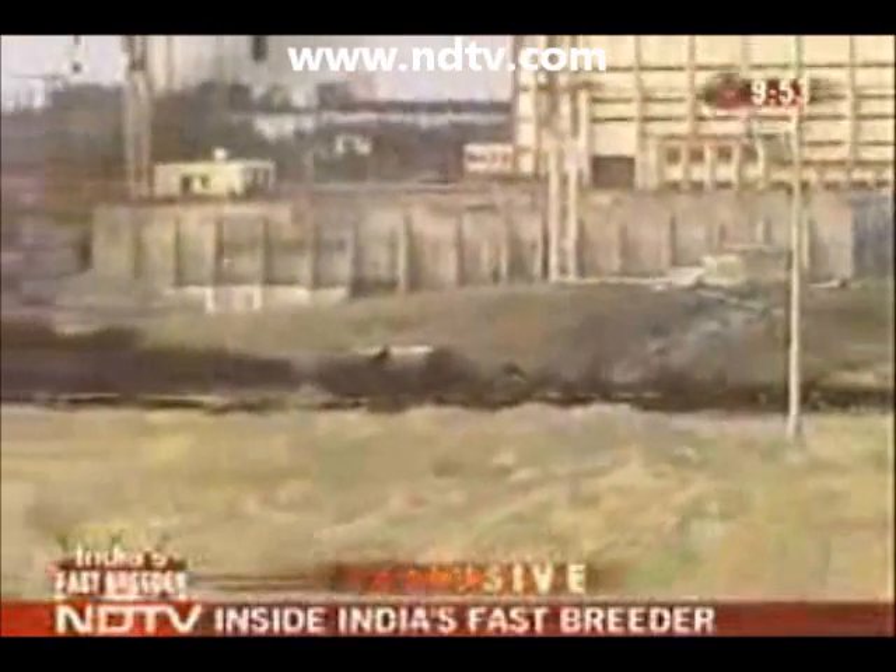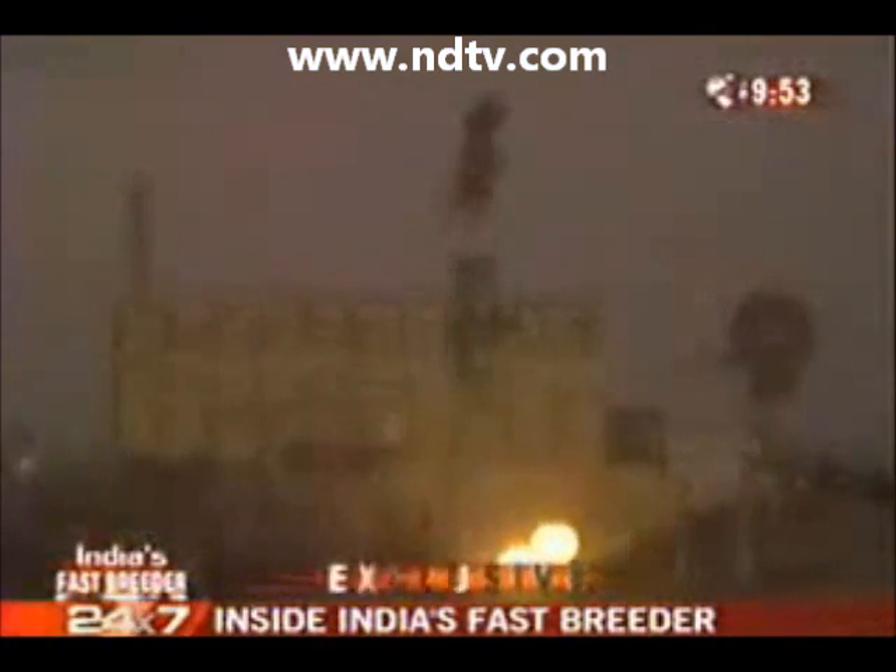By the time it is scheduled to go critical in 2010, the prototype fast-breeder reactor is expected to generate electricity at a cost of 3 rupees 20 paise per unit — much cheaper than oil or coal-based electricity.